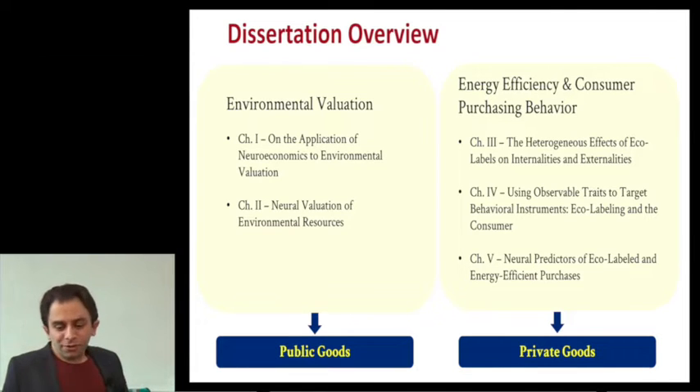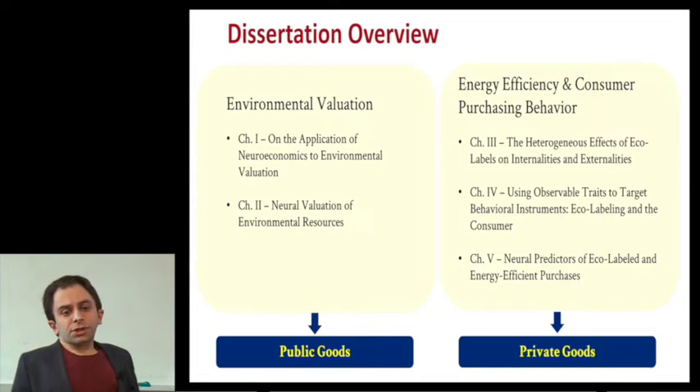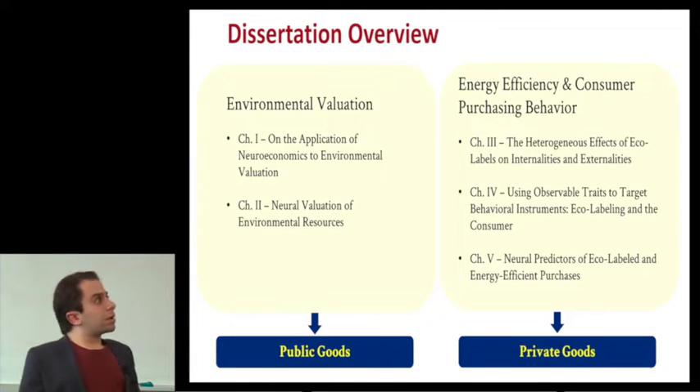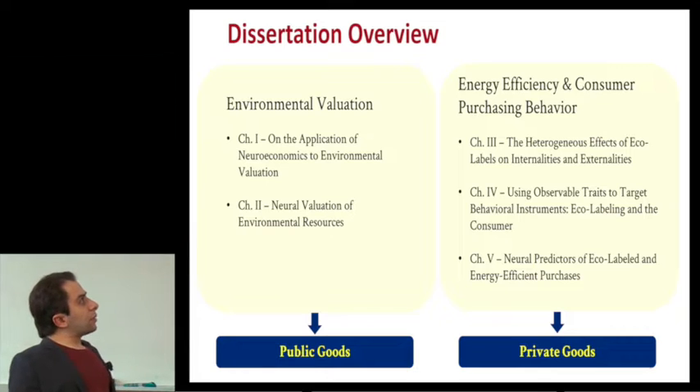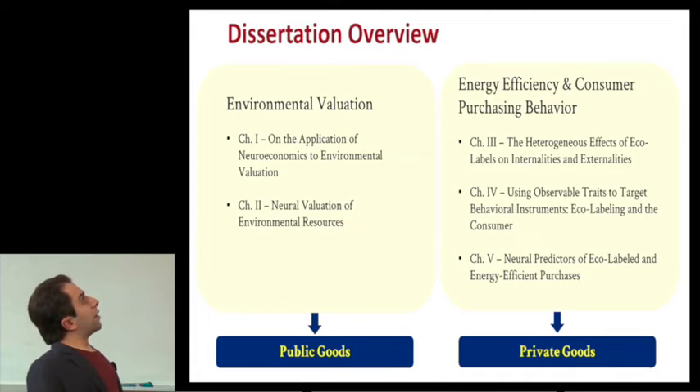We'll be talking about two different studies here today. The first one is on environmental evaluation — how people value natural resources and public goods. Then moving to private goods, how people make decisions around energy efficient purchases. We're going to be focusing mainly on the neuroimaging studies that form two chapters of the work.